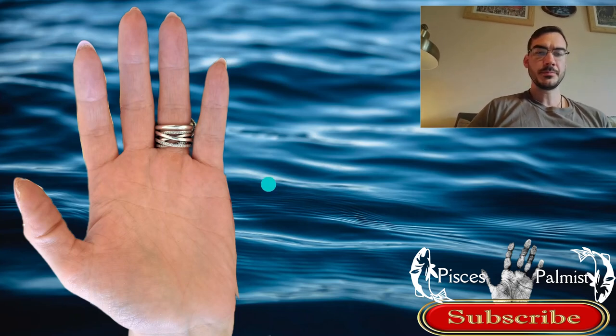Hello, thanks for watching another random palm reading. I don't know a great deal about this person, although I do know they've been waiting for their palm reading for a very long time.